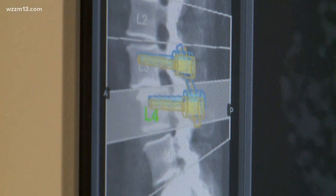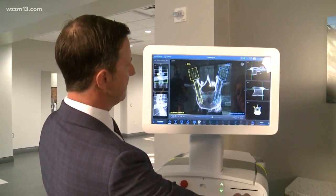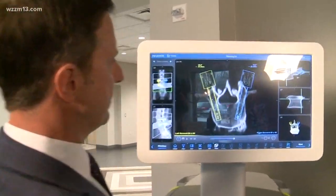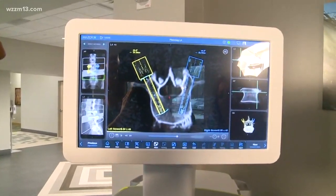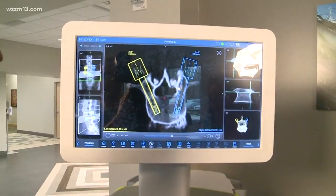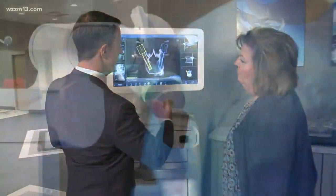Before the surgery begins — days before the morning of — we start to plan the size and placement of the screws. We can pick the diameter of the screw, we can pick the length of the screw, and we can reposition it as needed to allow the safe passage of the screw into the bone while avoiding the nerves or other structures that we don't want the screws to come in contact with.